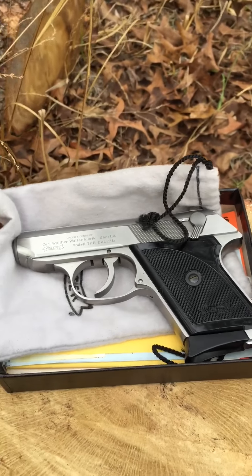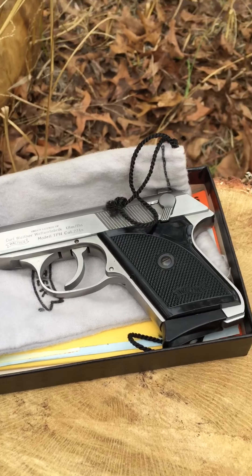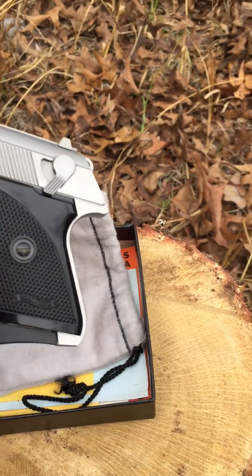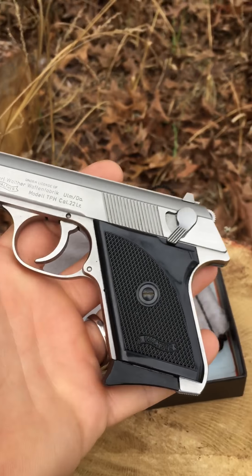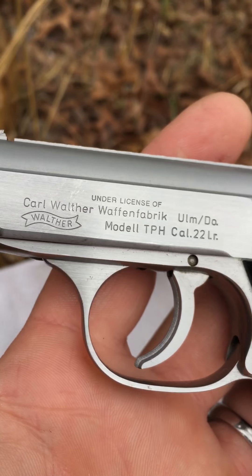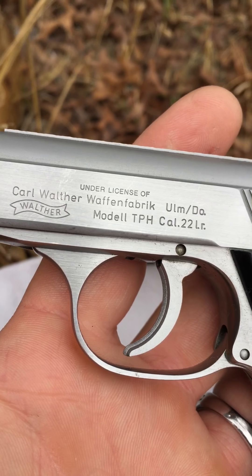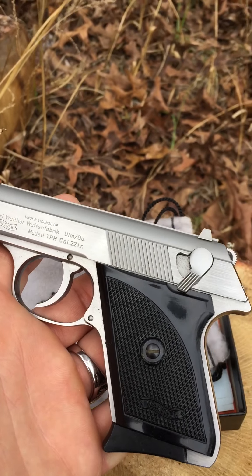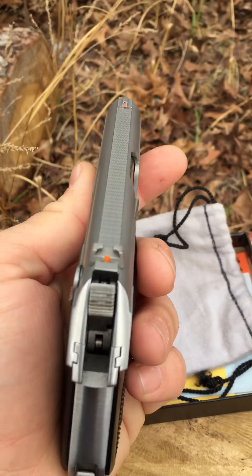That's the gun itself. Really small gun, really nice, really well-made — made out of all stainless steel, which is really nice. It's a .22 caliber.